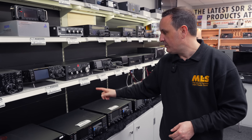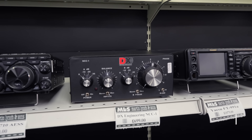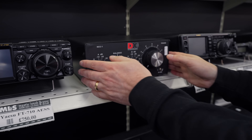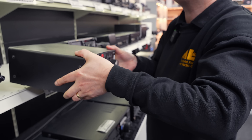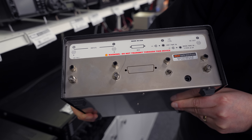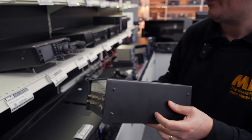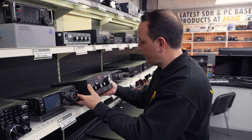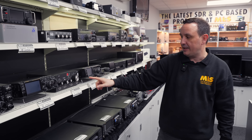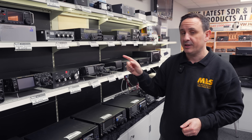Moving across, we've got this DX Engineering NCC-1 — great for phasing your antennas. There is an NCC-2 which is loads more money. We'll take a look at the back — all your details are there. Check the website for further information. I've never actually used one myself, otherwise I'd probably waffle on for hours about it as the previous owner did. Great bit of kit at £699 and a good saving on the NCC-2 — very specialist, but if you know what it is, you know that's a great deal.